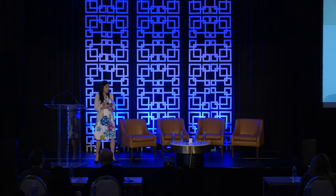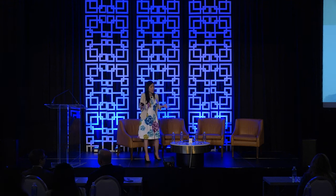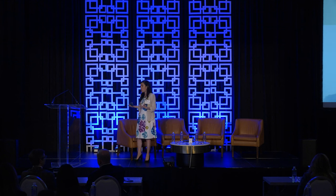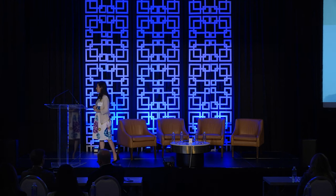Number one is potentially dose escalation. Maybe they develop some anti-drug antibodies, but you can't really test for that commercially. Dose escalation could help because it can almost overwhelm the anti-drug antibodies.